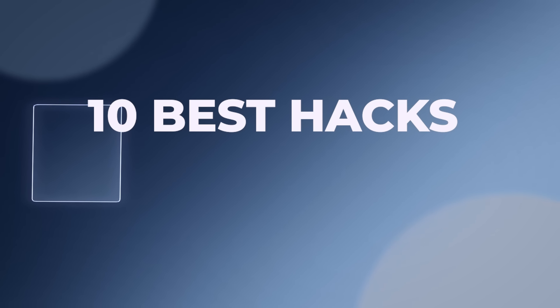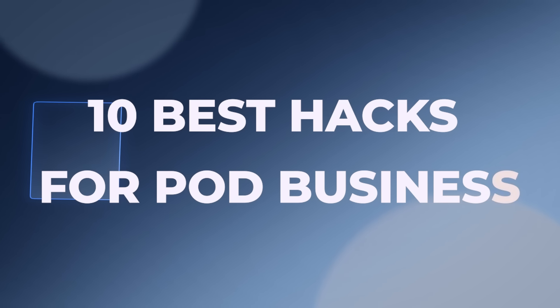In today's video, I have 10 of my best hacks that I've used in my own business over the last several years that have really either helped me make a lot more profit with less effort, or saved a ton of time so that I can get a lot more listings out — which inevitably is what is going to end up helping you make a lot more profit in the long run. Some of these tips you probably have never heard before, so let's jump right in.